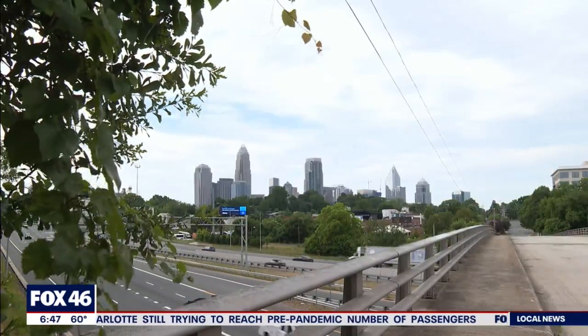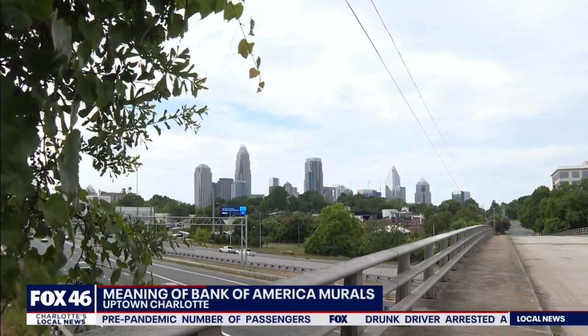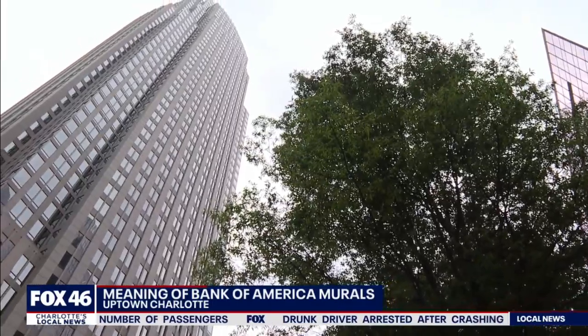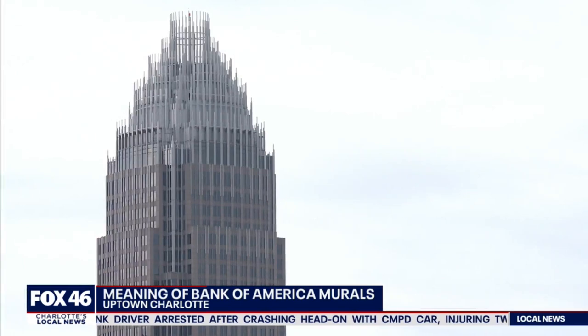The Bank of America corporate center has been a staple in Charlotte since construction finished in 1992. The lobby down below is open to the public and has some art inside that people across the country are talking about. Construction on the tower started in the early 90s and was the idea of Hugh McCall, who wanted a headquarters for Nations Bank.